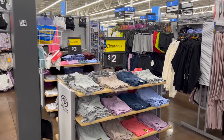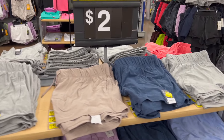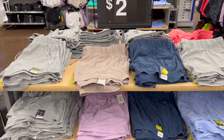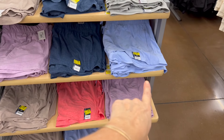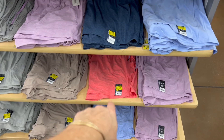Two dollar shorts — I bought these for my daughter. They were originally I think like seven or eight dollars, originally $6.98. Gray, brown, blue, another blue, purple — two bucks, you guys! And this reddish orange one too.